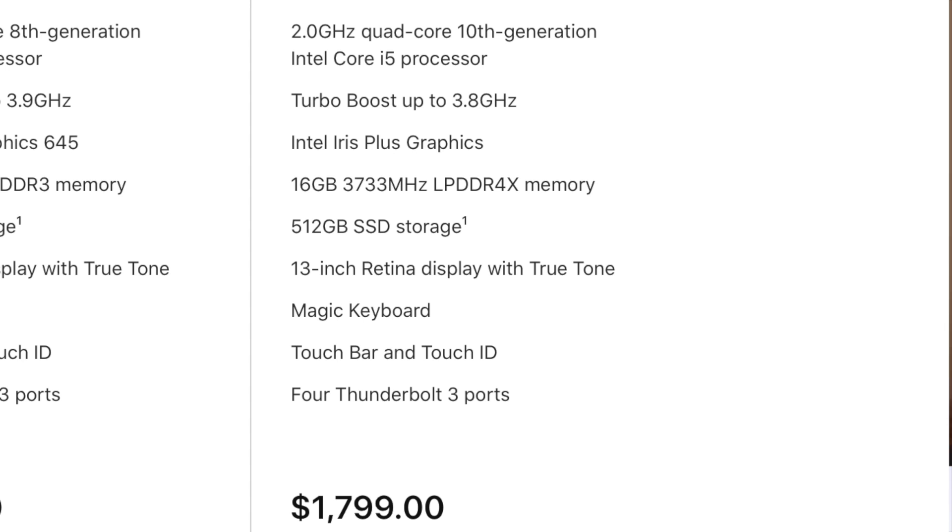If I talk about the processor, you will have a 10th-gen Intel processor, but you will not get it in the base model. You will have to pay $1,799 US dollars for that. After $1,800, there will be taxes on top of it. Many people ask whether that is the final price — the final price will be known after tax, and the tax depends on which place you live in the USA.